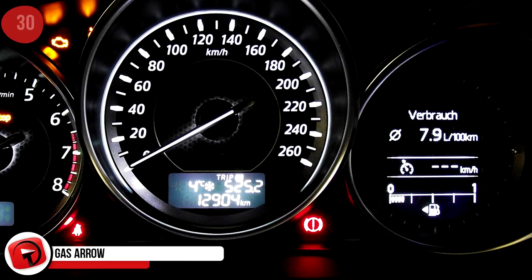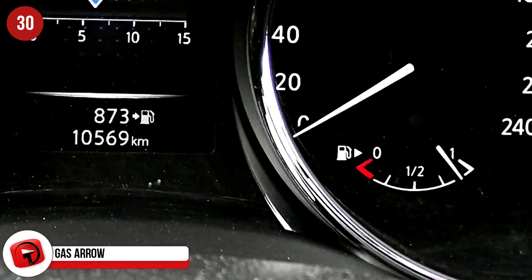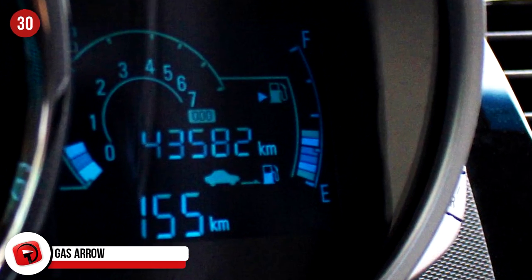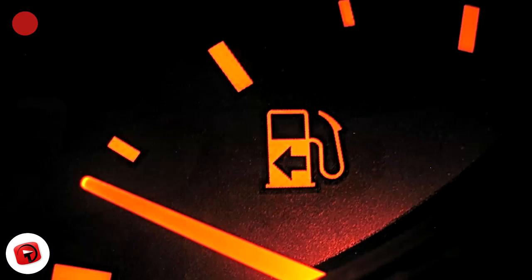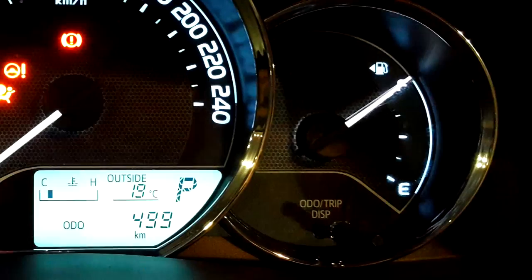Gas Arrow: Take a closer look at your dashboard and you might see a small arrow next to the symbol for the gas tank gauge. Some cars have this to help you remember which side of the car your gas tank is on — which is amazing because no matter how long you have your car, it seems impossible to remember which side to pull in when you fill up.